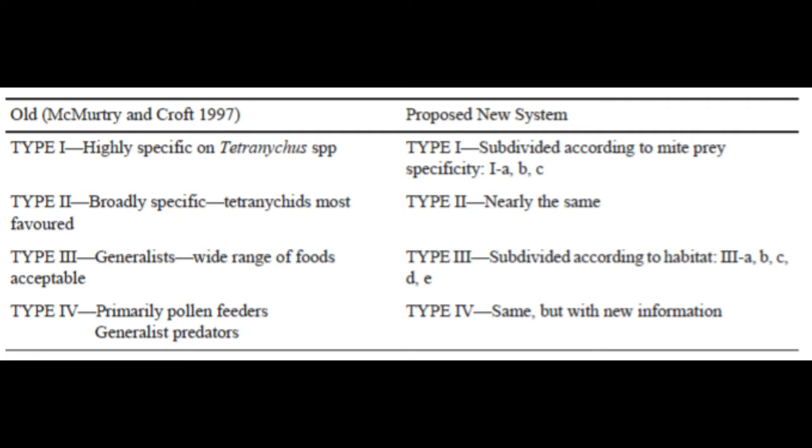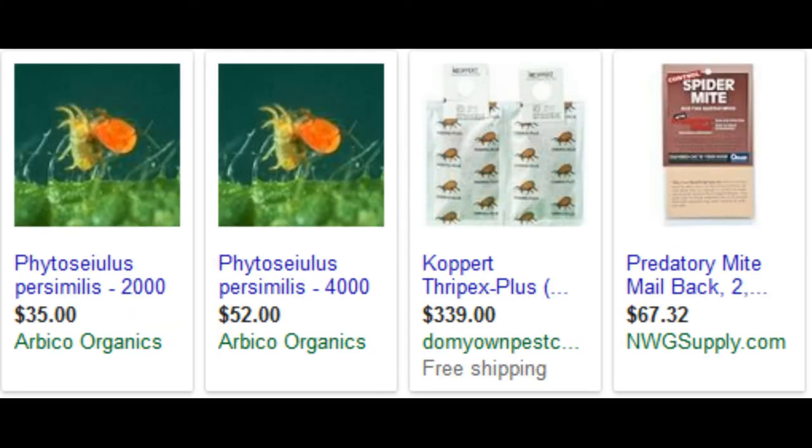Essentially, the higher the type number, the more generalized the diet is, with type 1 being highly specialized for mite control. Another aspect that fluctuates over time is the economic viability of certain species, which is a reflection of many factors.